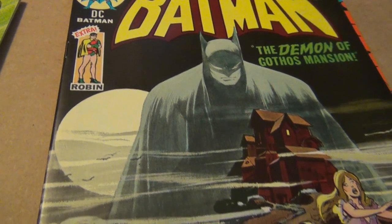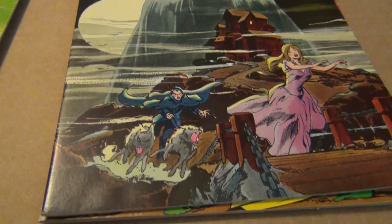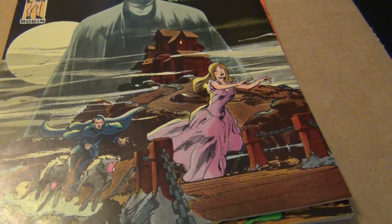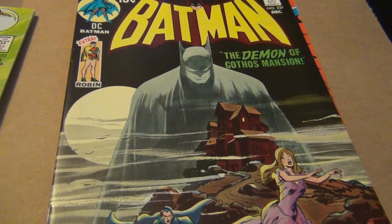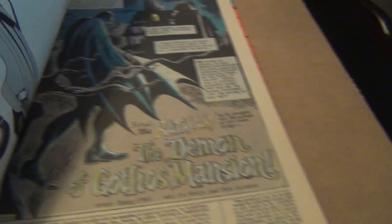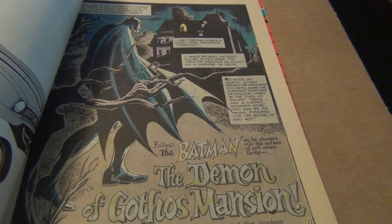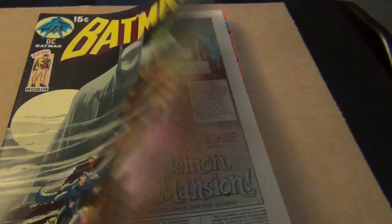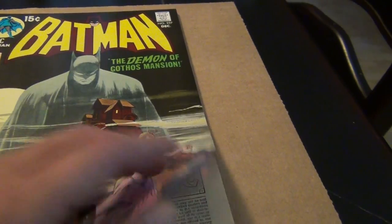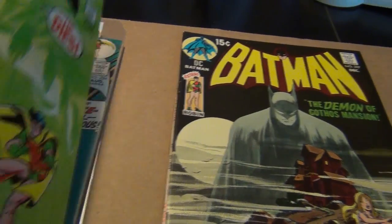I think any Neal Adams Batman fan would agree that it's a beautiful swipe of the iconic Detective Comics #31 cover — just beautiful. As I mentioned before in a prior video, most people would almost think that's Neal Adams right there if you didn't look at the credits closely. The splash page of this book is very beautifully drawn by Novick — probably his best work right there.